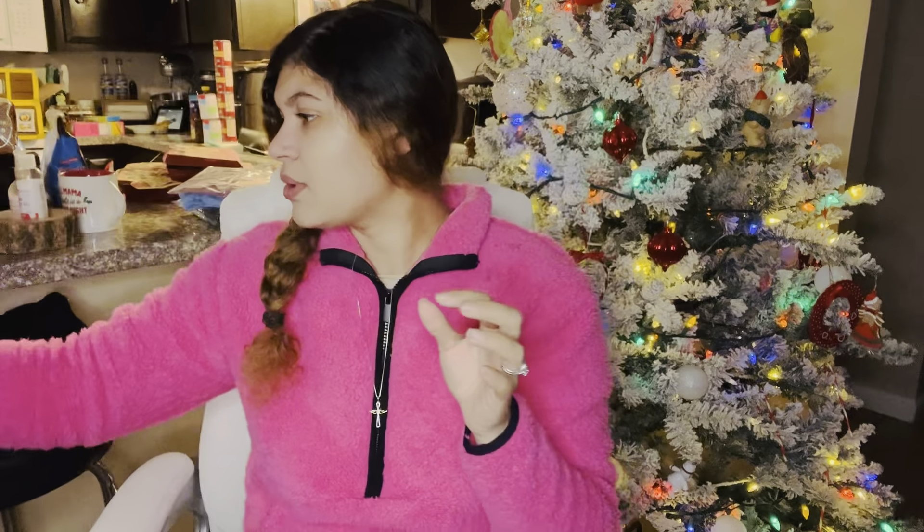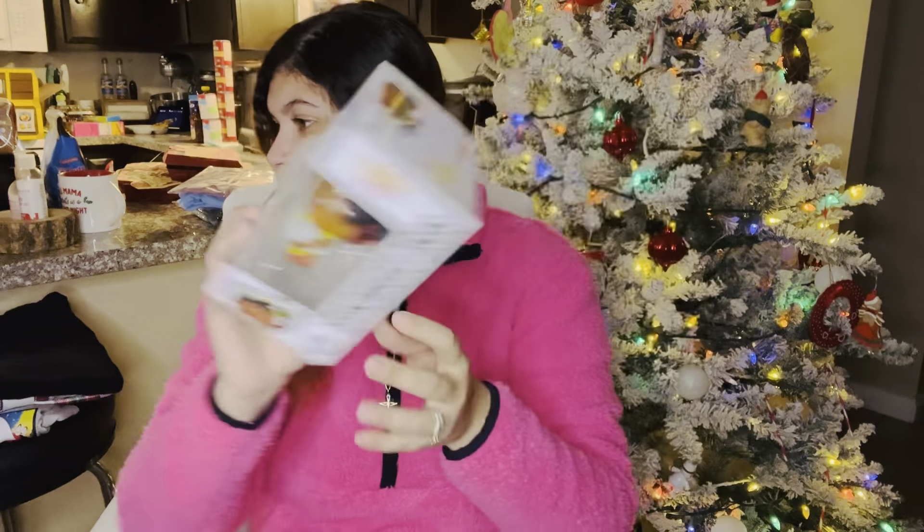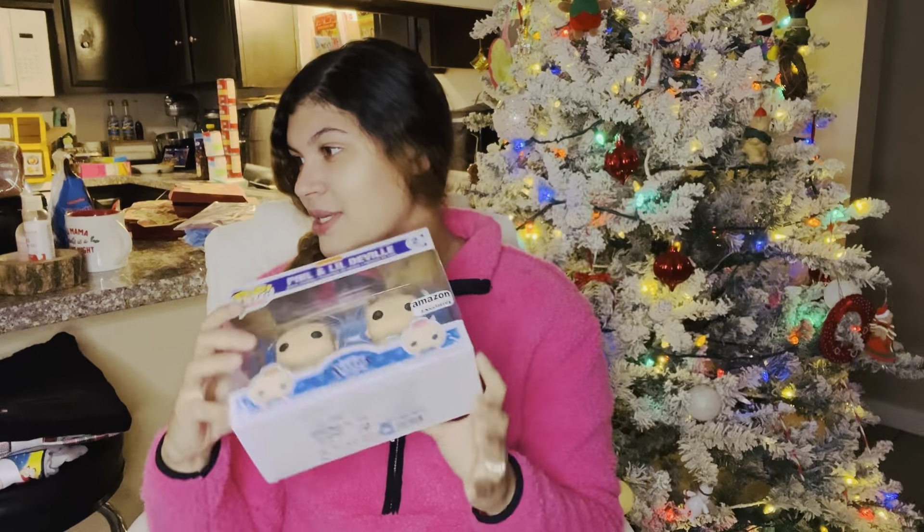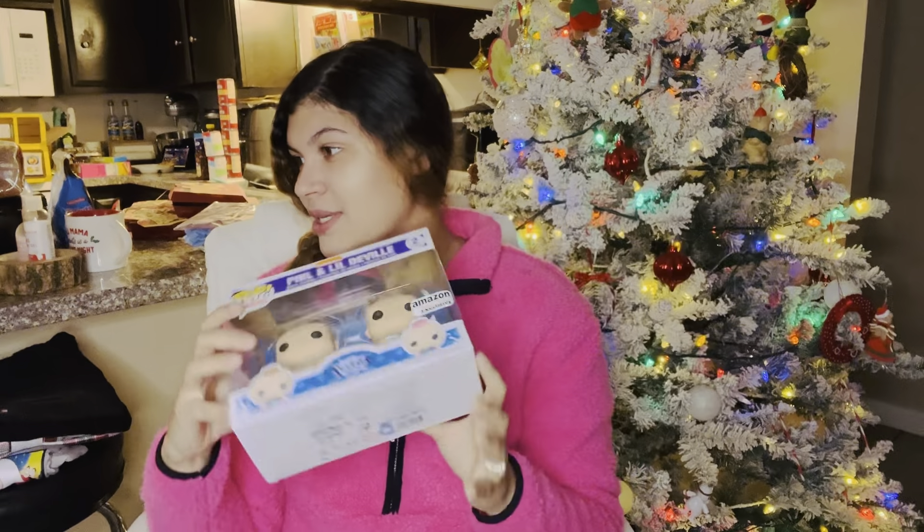I love Funko Pops and I'm on a journey to collect them. Hubby knows me well — these were actually not on my list, but he got me all of the Rugrats Funko Pops. Oh my gosh, I was so in love when I saw these. He got me Chucky Finster, Angelica Pickles, Tommy Pickles, Suzy Carmichael — she's holding a little narwhal plushie which is super cute — and then Phil and Lil DeVille, which comes in a duo pack. How freaking cool is that!